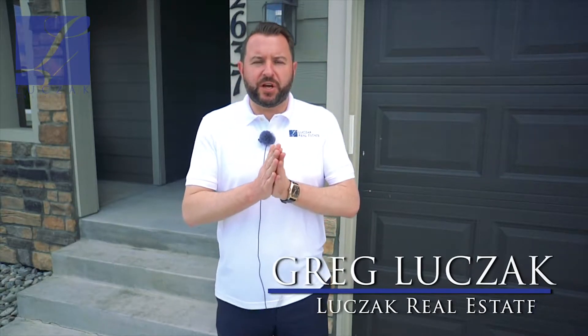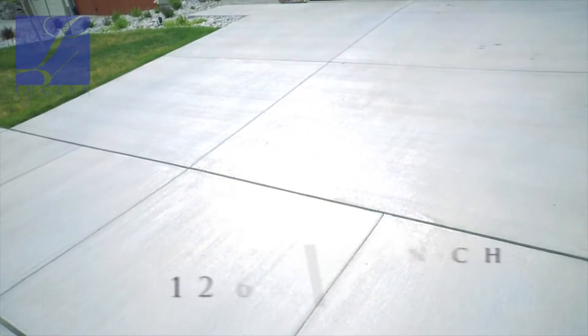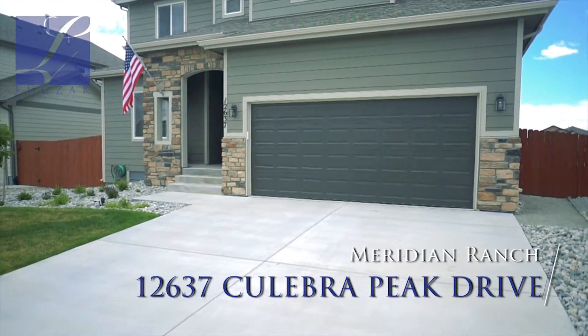Hi everybody, this is Greg Luchak with Luchak Real Estate and Coldwell Banker Residential Brokerage, bringing you a very special home listing tour. The property I'm at today is 12637 Culebra Peak Drive here in Meridian Ranch in Peyton, Colorado — Falcon, Colorado.